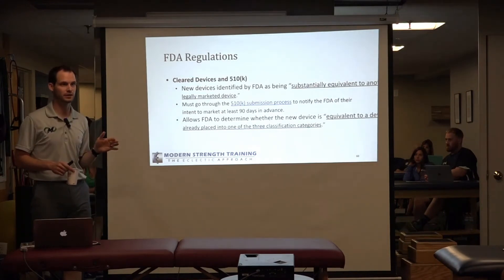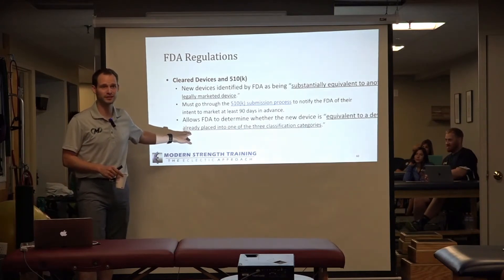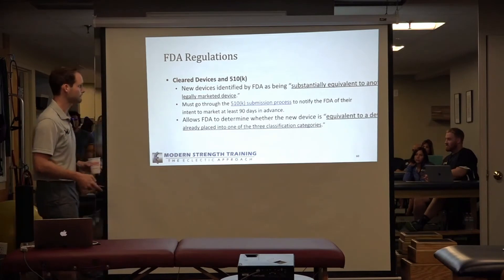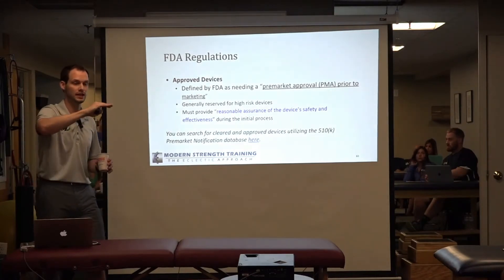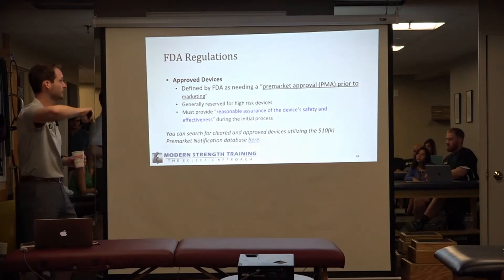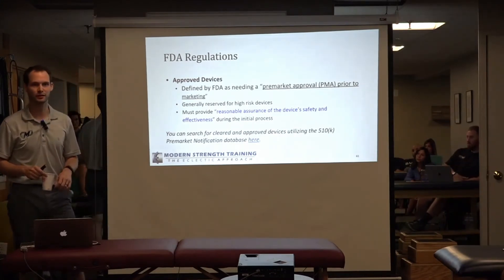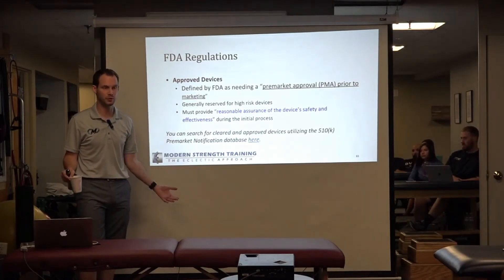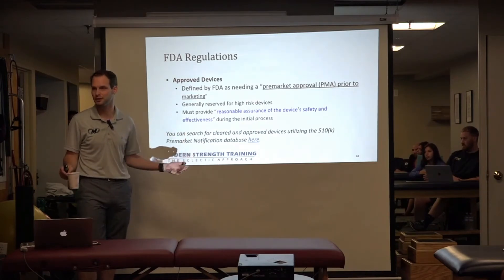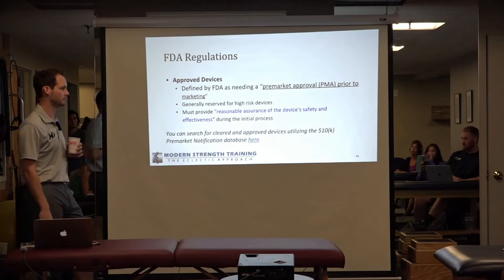The FDA doesn't want to do more work than it has to. It's a bureaucracy — they want to know if they can just put a device into one of the three existing categories first. Approved devices require a pre-market approval (PMA) prior to marketing. This is generally reserved for high-risk devices — things that have a high risk to the person using it, such as radiation equipment, or to the person it is being used on. You must provide reasonable assurance of the device's safety and effectiveness. This is the only time the FDA really checks quality control, safety, and effectiveness.